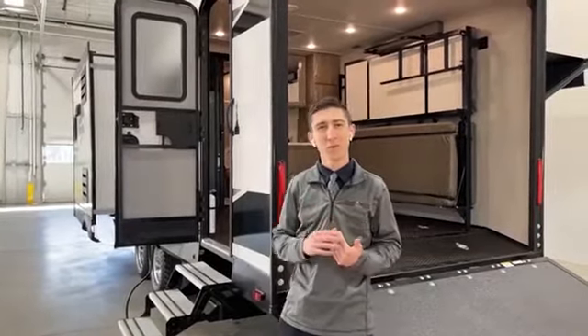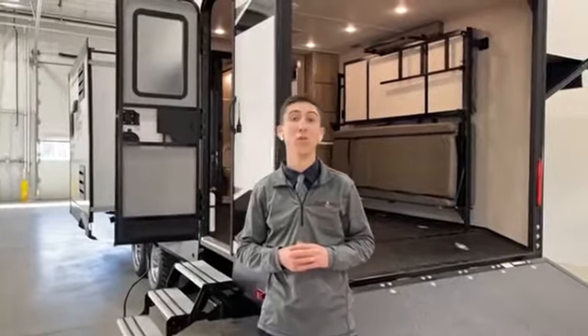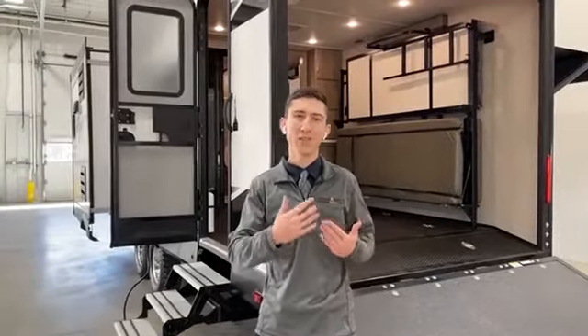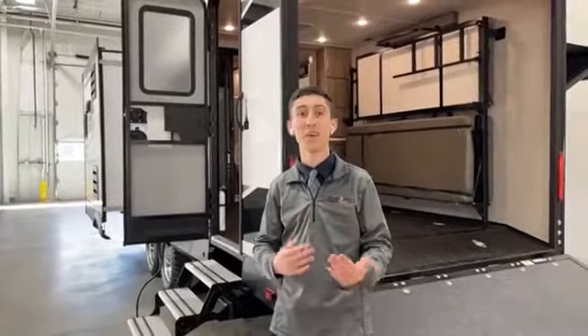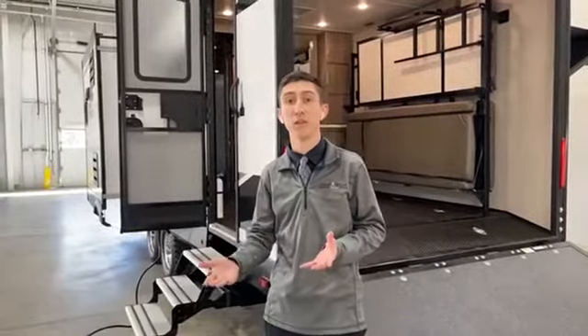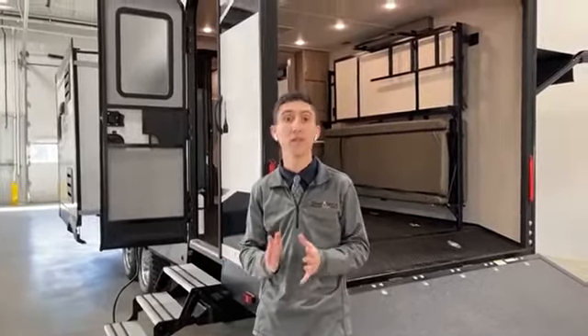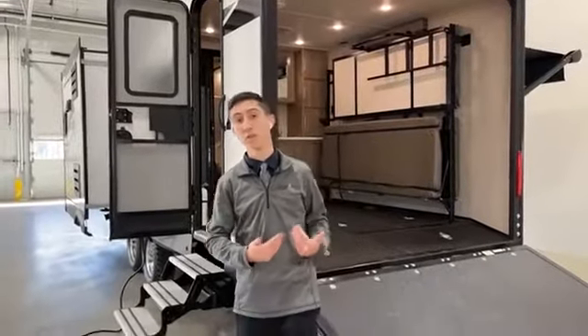We're doing this because after our last live walkthrough on the 2021 KZ Escape hatch, a lot of folks reached out and said they love the back hatch area, but they need a legitimate garage — not just for canoes, kayaks, and bikes. If you have a larger SUV like an Expedition, Explorer, Yukon, Tahoe, or a half-ton truck, the number of toy haulers you can still tow comfortably is pretty slim, so we wanted to showcase one today.